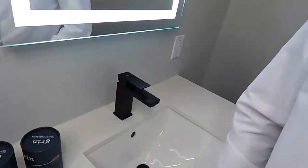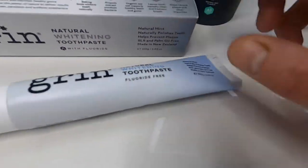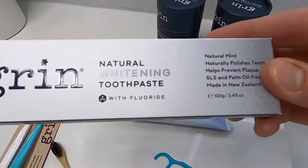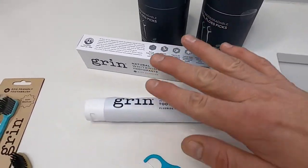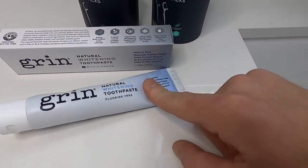I'm going to start with their toothpaste. It comes in natural freshening or whitening, and you can get it fluoride-free or with fluoride. The fluoride is a thousand parts per million. Both of these have a natural fresh mint flavor. They both have baking soda and calcium carbonate, which is going to help polish and neutralize plaque on your teeth. They also have xylitol, which helps neutralize the plaque that causes buildup of acidity and bacteria on your teeth, causing cavities.